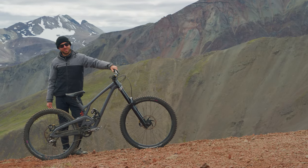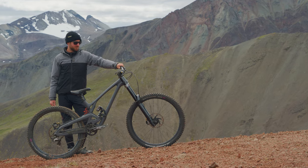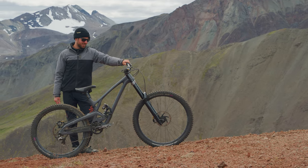Yeah I couldn't be more stoked on bringing this bike and this setup out here in Alaska. It's been handling amazing and yeah, just keeps wanting more.